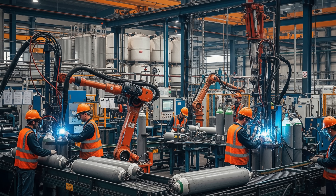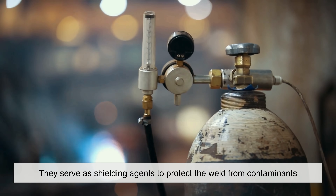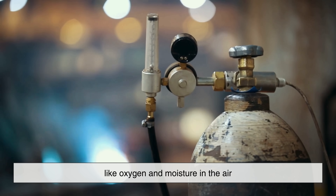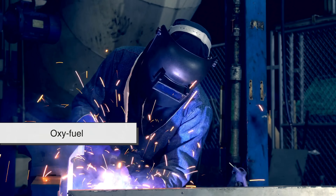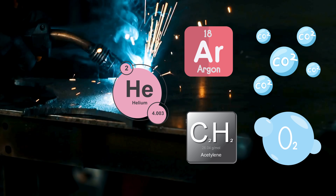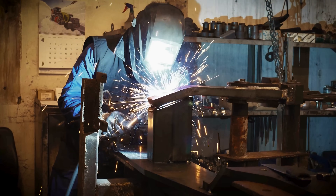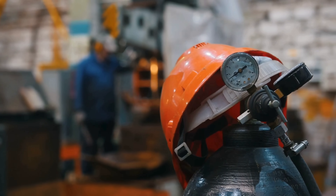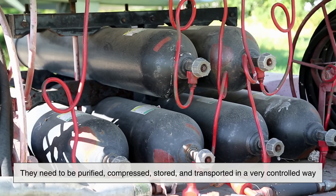Before we dive into the bottling process, let's talk briefly about why we need gas for welding in the first place. Welding gases do a lot more than just puff out a bit of smoke. They serve as shielding agents to protect the weld from contaminants like oxygen and moisture in the air. Depending on the welding method — MIG, TIG, or oxyfuel — you'll be using different gases: argon, carbon dioxide, oxygen, acetylene, or even helium. Each one has its own job, whether it's creating a stable arc, adding heat, or improving weld quality. But these gases can't be pumped out of thin air and used on demand. They need to be purified, compressed, stored, and transported in a very controlled way.